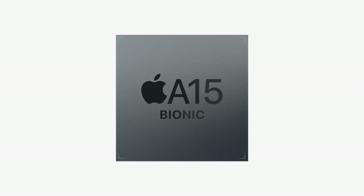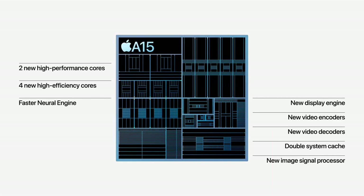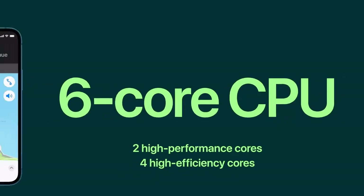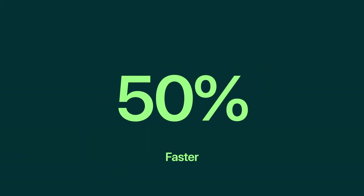Apple introduced the A15 Bionic, a lightning-fast chip that leaves the competition behind, focused on high performance and power efficiency. I would say this is a monster chip — it has a six-core CPU, the fastest CPU ever, consisting of two high-performance cores and four high-efficiency cores, delivering up to 50% faster CPU performance compared to other smartphones.